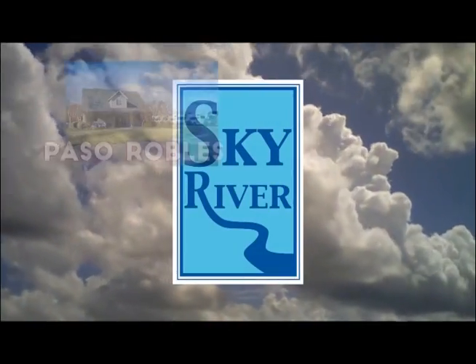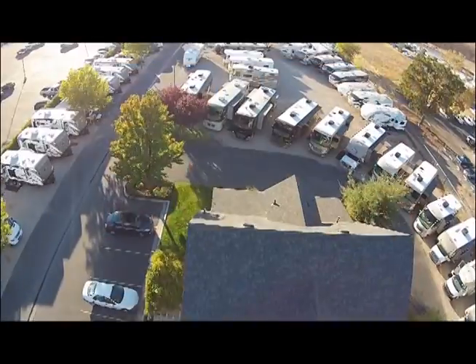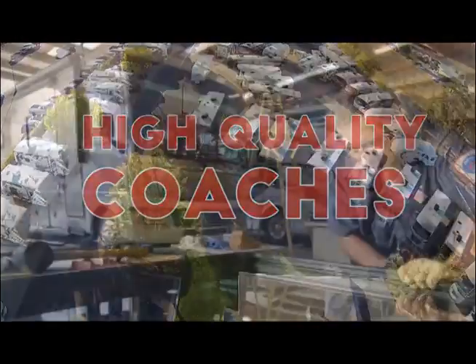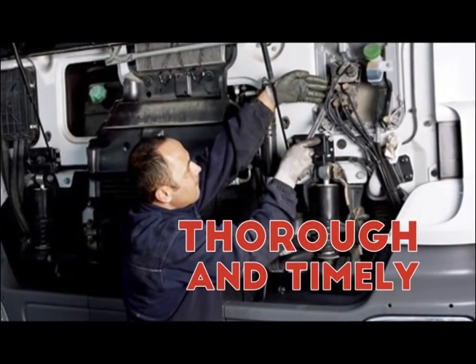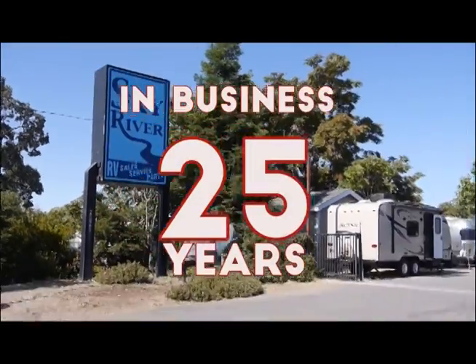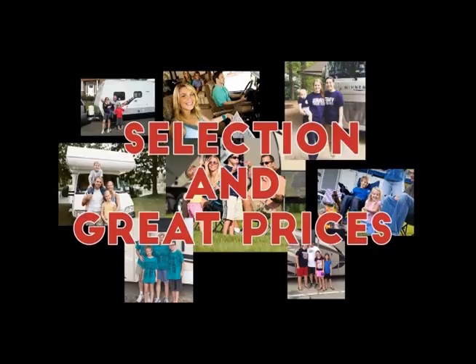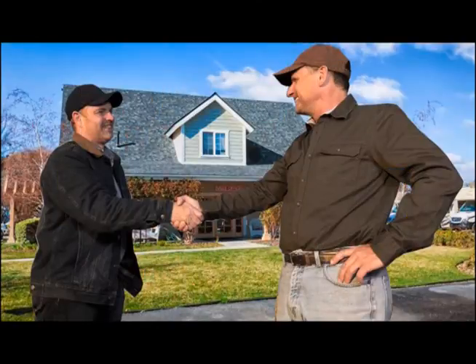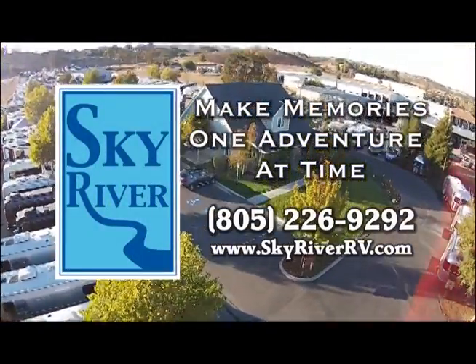At Sky River RV, each of our three stores has its own service department. We sell the highest quality coaches and have factory-trained and certified technicians who can service your coach in a thorough and timely manner. We take great pride in being in business for over 25 years and having returning customers who value our selection, great prices, and most of all our service. Sky River RV — helping you make memories one adventure at a time.